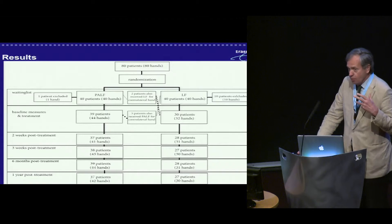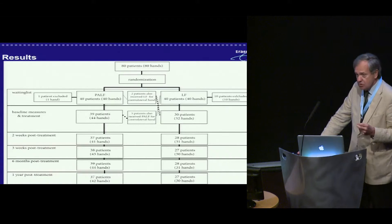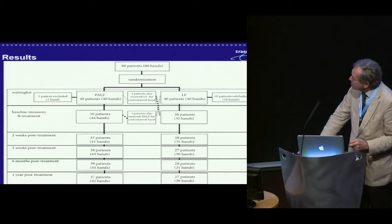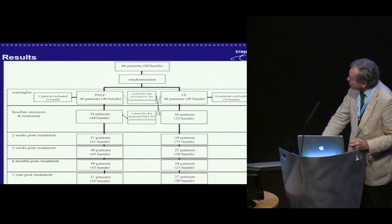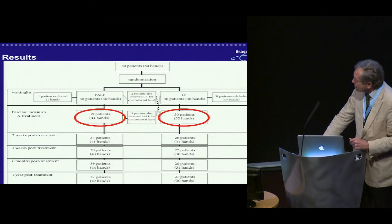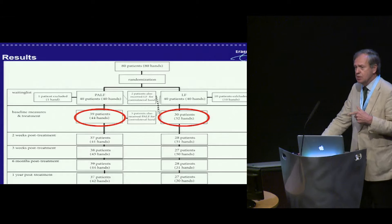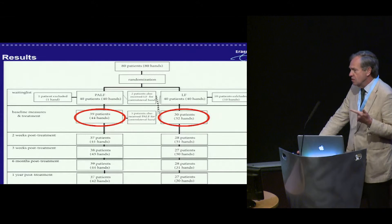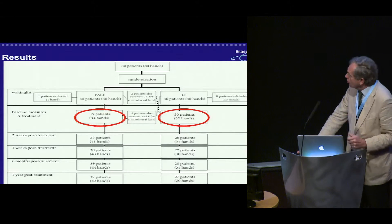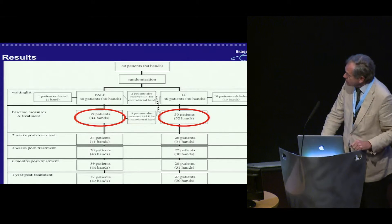For the power analysis, for a difference of more than 10 degrees, we calculated we needed two groups of 40 hands. At the end, we had 39 patients with 44 hands on one arm, and 30 patients with 32 hands on the other. People who were not suitable for limited fasciectomy, had cancer, were not happy with the randomization, or had been too long on the waiting list dropped out — slightly more dropout on that side.